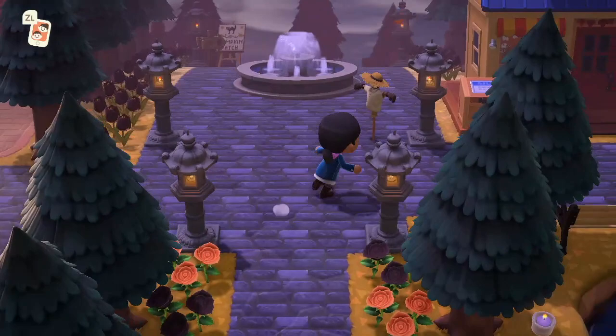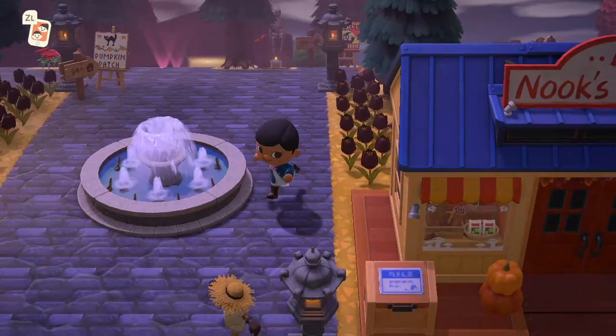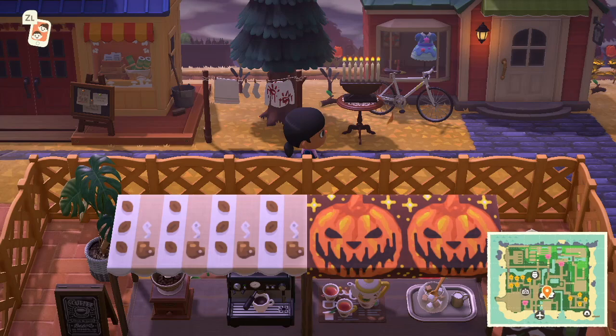I love the scarecrow. They really outdid themselves with the furniture pieces — and the black flowers over there. Having multiple people on one island really does help when it comes to acquiring all these furniture pieces.